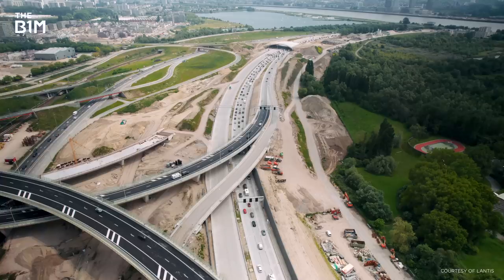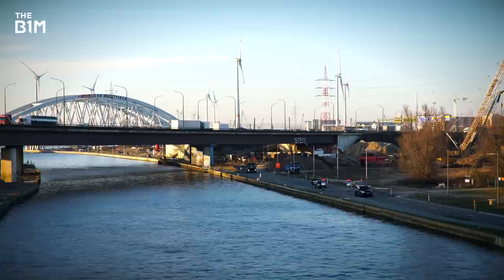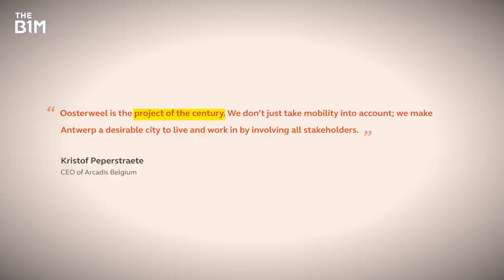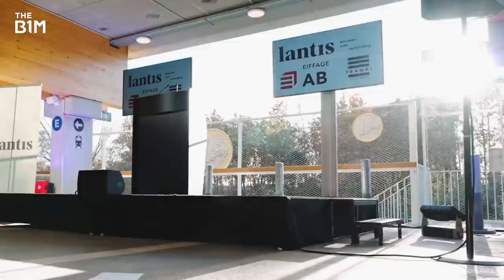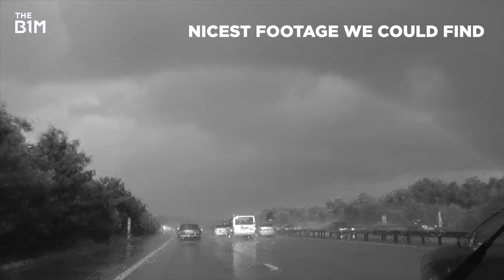A lot of the challenge here is down to geography. First off, there's a river in the way, and any attempt to complete the ring would have to contend with another water obstacle, the Albert Canal. It's why this is being called Belgium's Project of the Century. It was first put forward way back in the mid-1990s and it's now being developed by Lantis on behalf of the Flemish government. All up, this is much more than just another boring ring road.